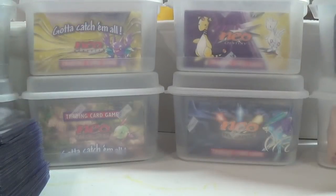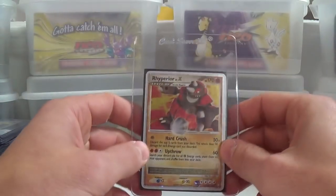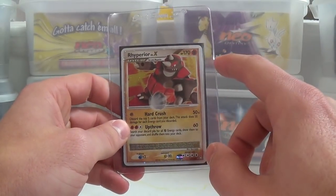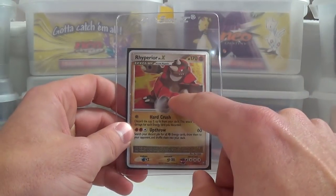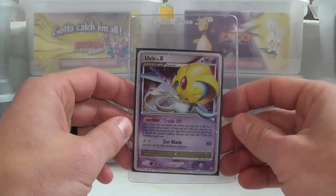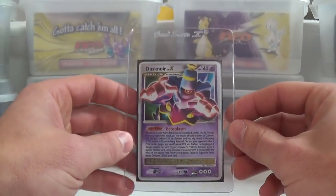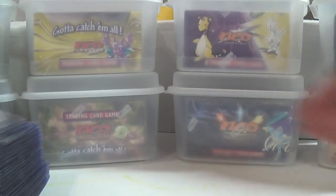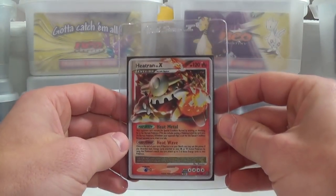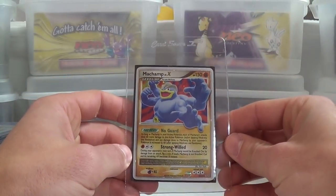It wasn't really like the EX series — I mean, the EX series had the first four which were technically e-Reader sets with the reverse holographic. You had Ruby and Sapphire first, then Sandstorm, then EX Dragon, then EX Team Magma and Team Aqua. After that they transitioned to the parallel holo, which is where they're holographic in the picture, and a lot of them had the set logo in the bottom corner. People still call those reverse holos, but really it was like a parallel holo.